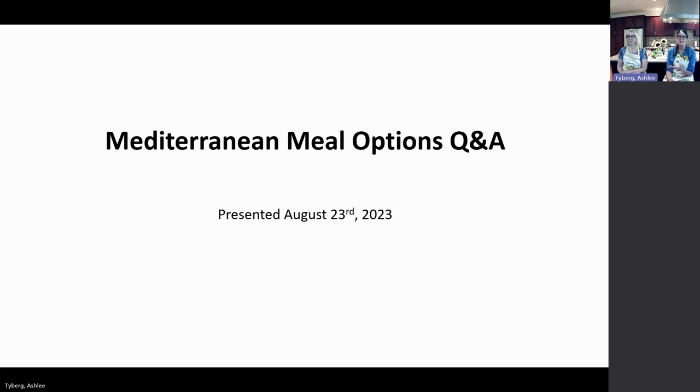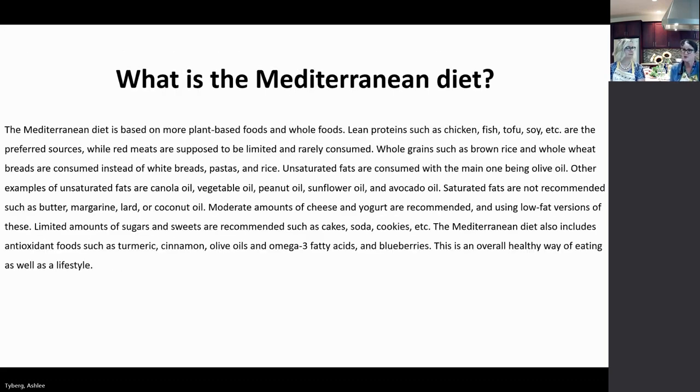The Mediterranean diet is based on plant-based whole foods. You want to incorporate lean proteins such as chicken, turkey, fish, tofu, and soy as preferred sources, while red meats are supposed to be limited and rarely consumed. Whole grains such as brown rice and whole wheat breads are consumed instead of white breads — do more of a whole grain pasta and brown rice. Unsaturated fats are consumed, with the main one being olive oil, though canola oil, vegetable oils, peanut oil, sunflower oil, and avocado oil are also options.